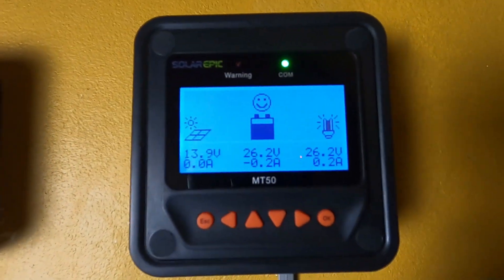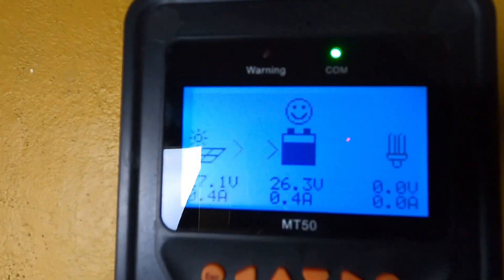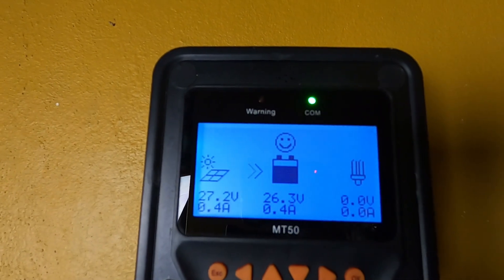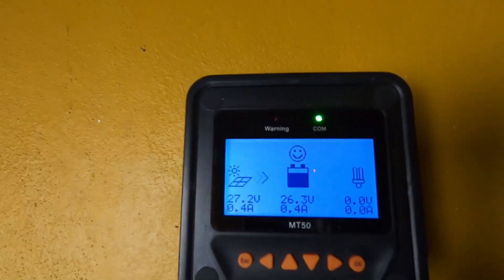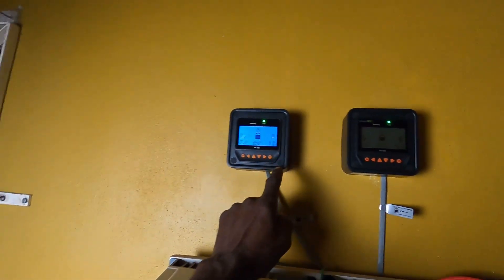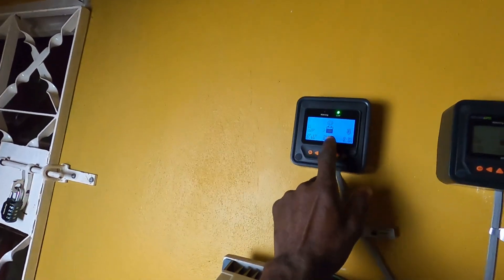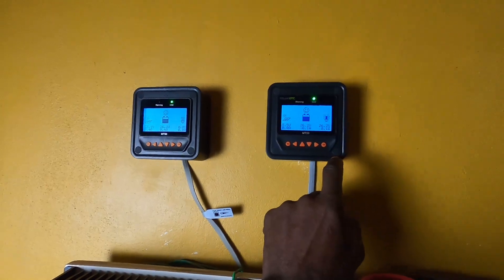As you can see, we have 27.2 volts here and 26.3 volts on the other controller. They are the same exact type of charge controller but giving slightly different readings — 26.3 and 26.2 respectively.